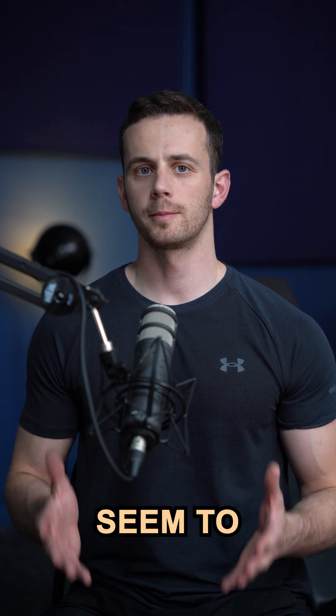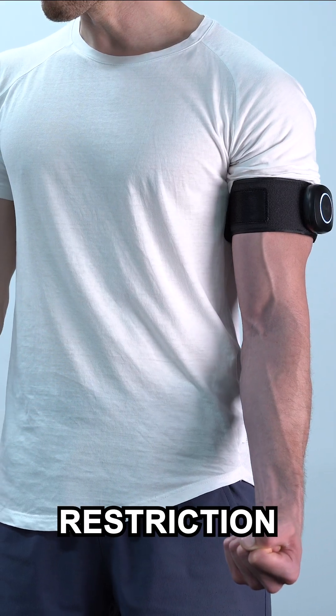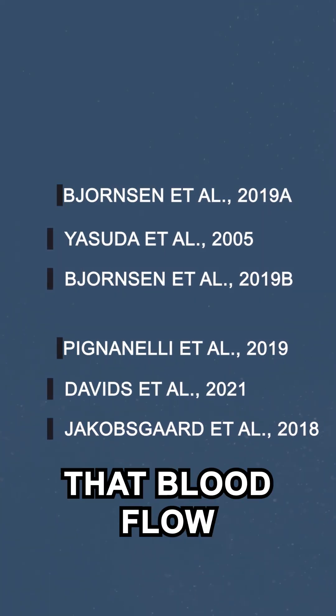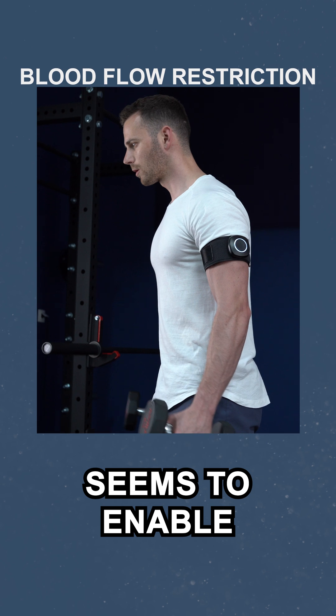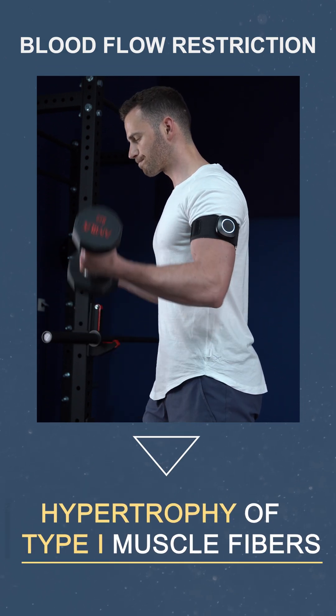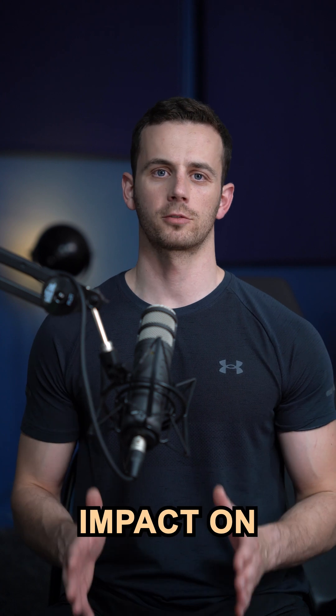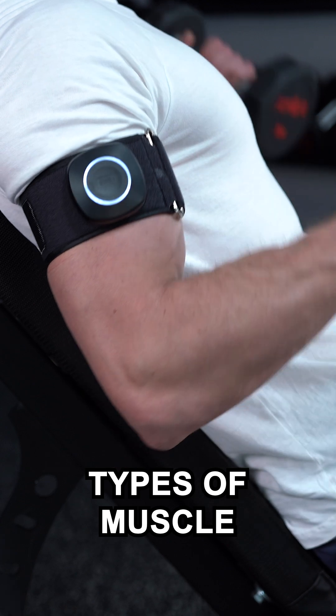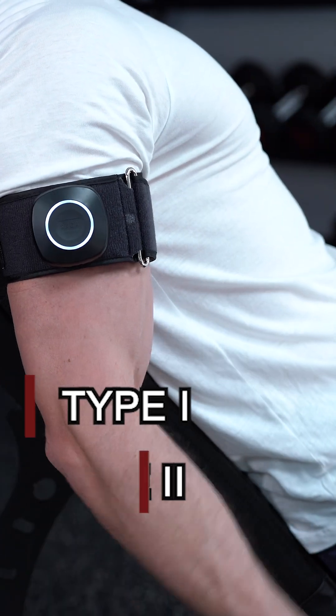Science-proven benefits that seem to be possible only with blood flow restriction training, Part 1. So far, 6 studies reported that blood flow restriction training seems to enable targeted hypertrophy of type 1 muscle fibers. This alone can have a huge impact on your overall gains, because our muscles consist of mainly two types of muscle fibers: type 1 and type 2.